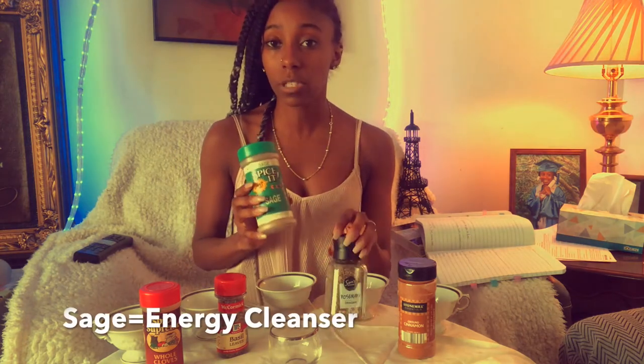The next herb I have here is rosemary. Rosemary is one of those all-purpose herbs — it's good for your immune system, your sinuses, digestive system, heart, and liver. Rosemary is good for lots of different things. The next herb I have here is sage.